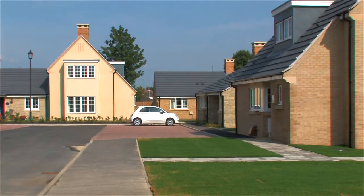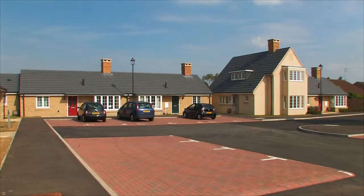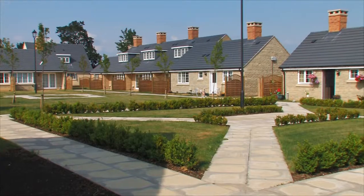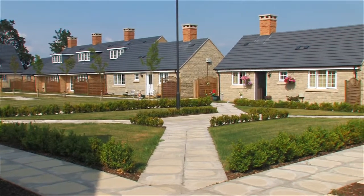This modern development offers a variety of 69 one, two and three bedroom properties, including bungalows, and are all arranged around beautifully landscaped courtyards and gardens.